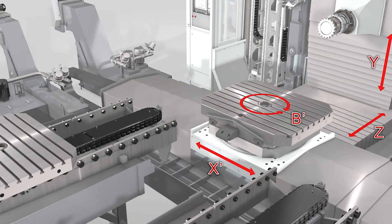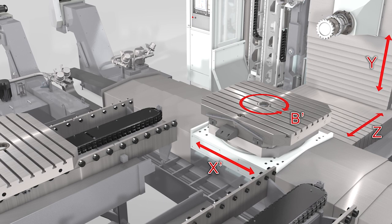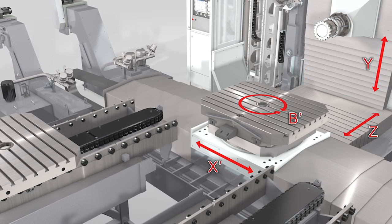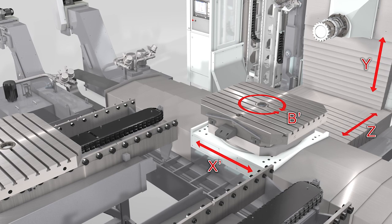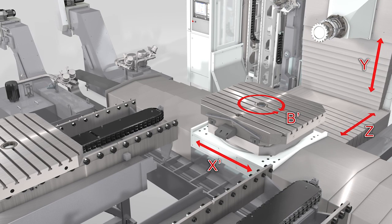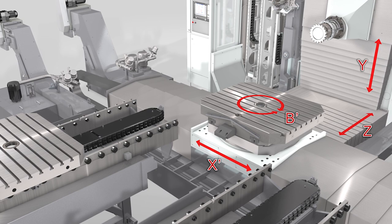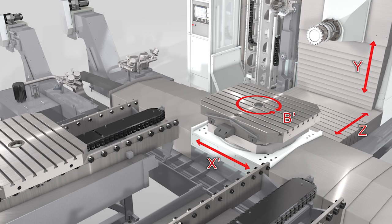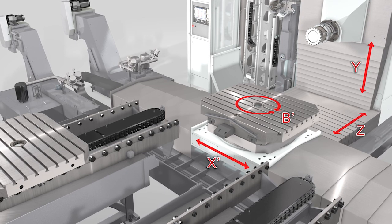The machine has a Y-axis of 1.6 meters, will swing 2.2 meters, and can carry 6 tons on the 1 meter by 1.25 meter table. It has 45 meters per minute rapid traverse, making it very fast, and it is also very accurate with less than 0.006 microns positional accuracy in all linear axes.